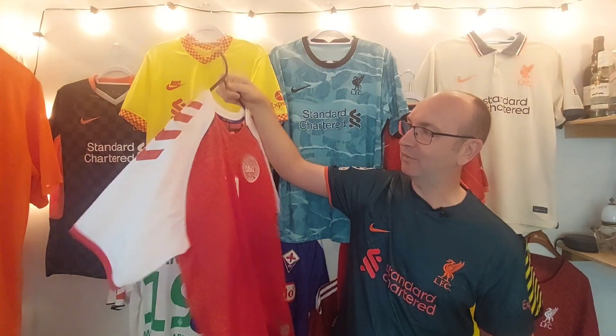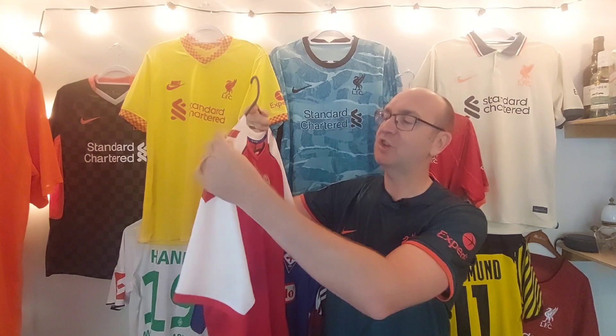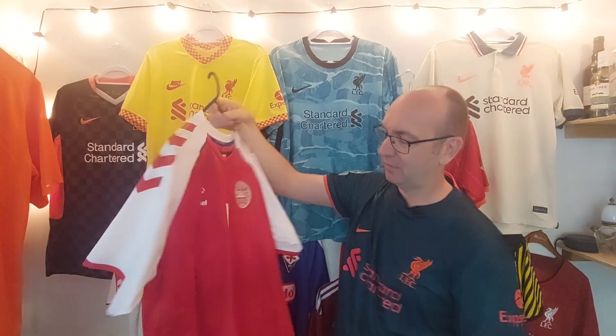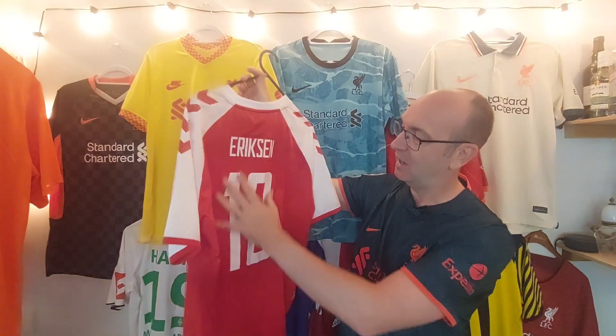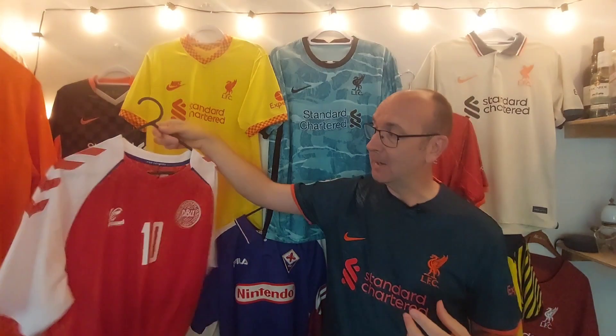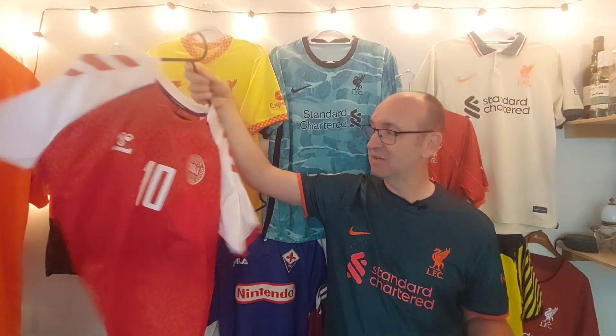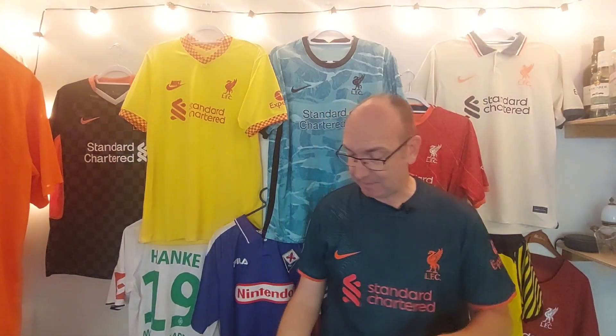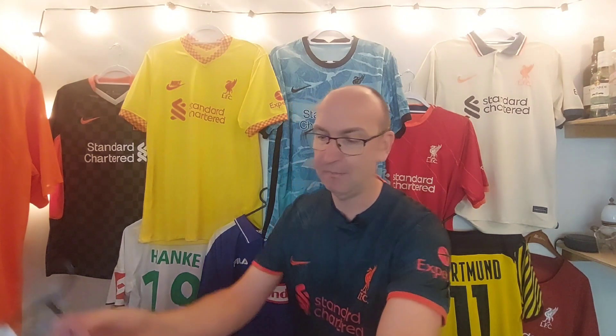I love a Hummel shirt — no doubt about that. I love these chevrons that come down the sleeves, I love the badge, I love the combination of red and white. I really like this shirt; that number 10 name set just sets it off really nicely. There's a lot of talk about the Denmark shirts and the nod back to those classic Denmark shirts of 20-30 years ago, but I love this brand new with tags Denmark shirt with Eriksen in the collection.